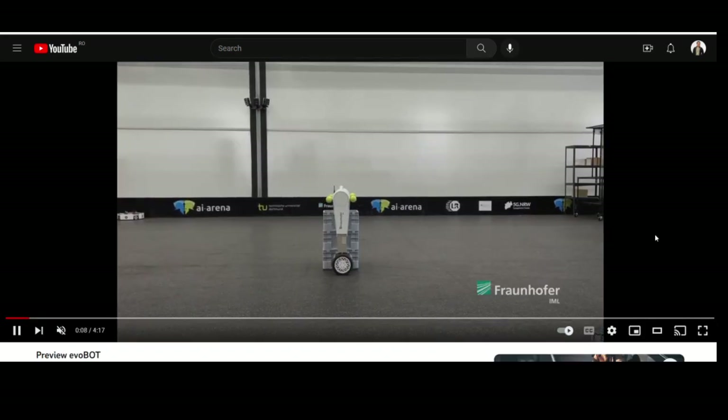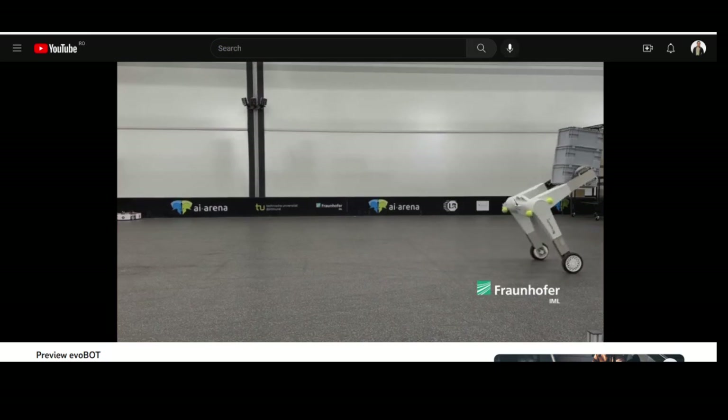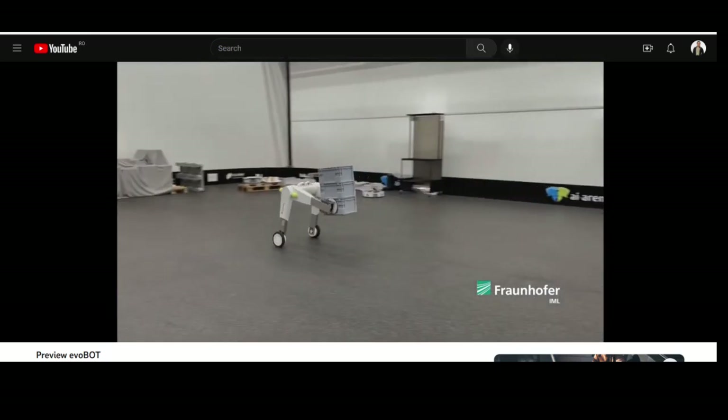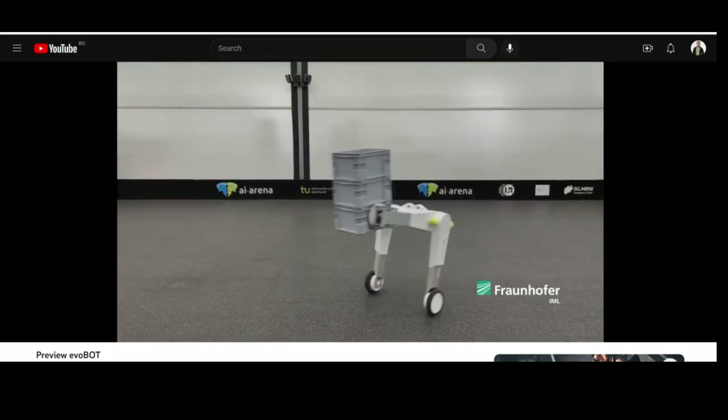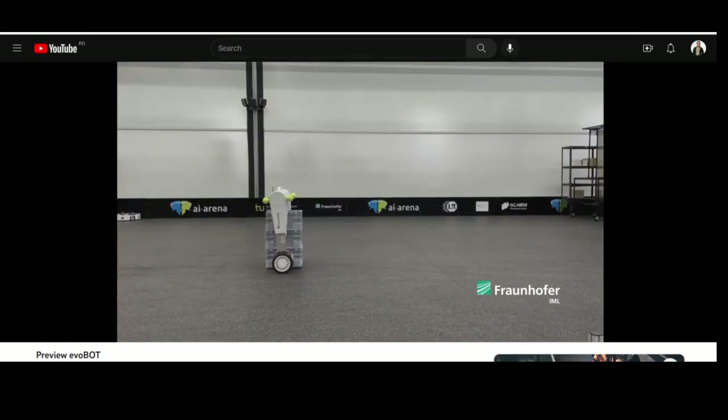The Evobot is a highly agile and flexible robot designed to be a versatile helper for a wide range of tasks. As a modular system, it can be used beyond just logistics and can adapt to different environments.